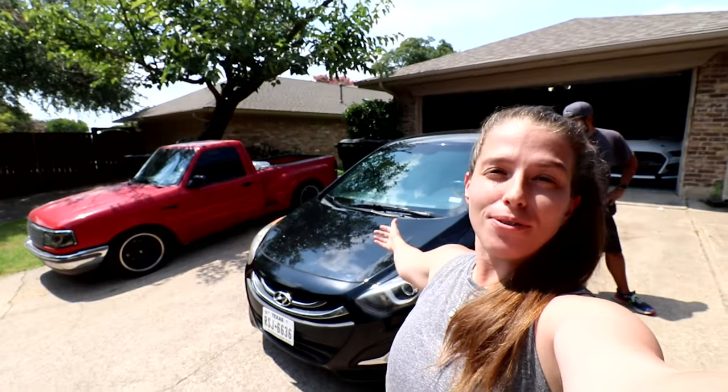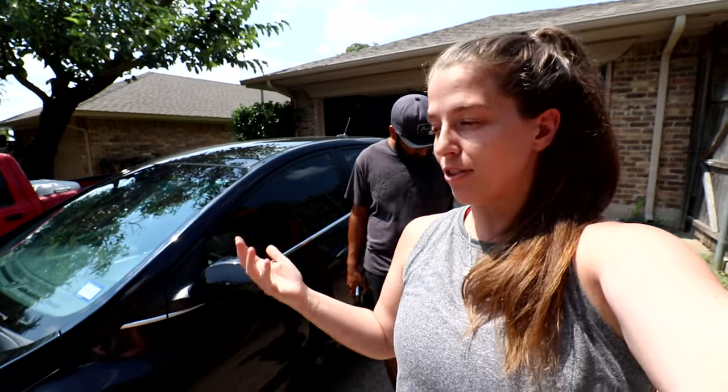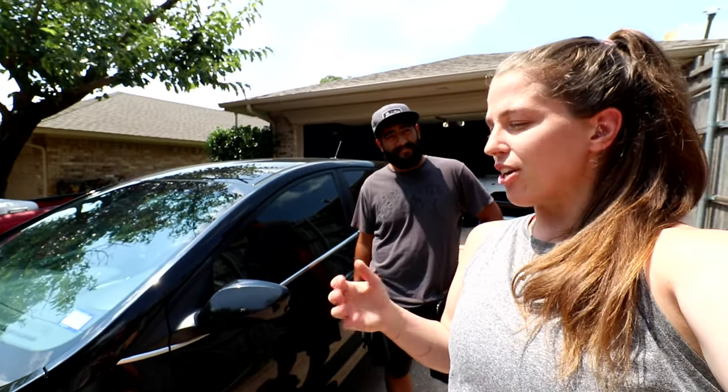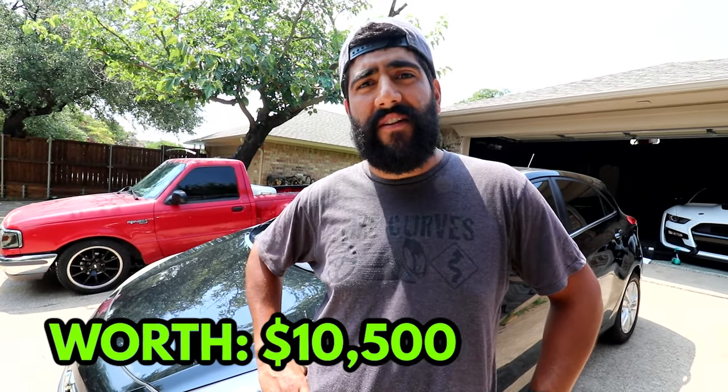Here we have our newest addition to the fleet — our 2015 Hyundai Elantra GT. This is one of the newer cars in our fleet, tied with the newest being a 2015. It also has the lowest miles and I would argue it's probably one of our nicest. We purchased this one for a get-around project and it's a super clean car. We paid $9,100 for it and it's worth right about $10,500 currently.